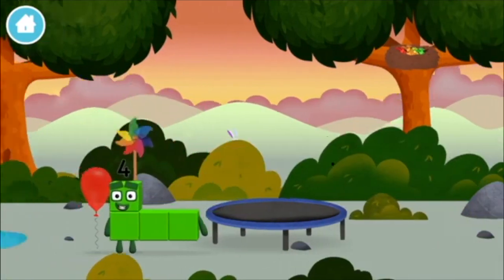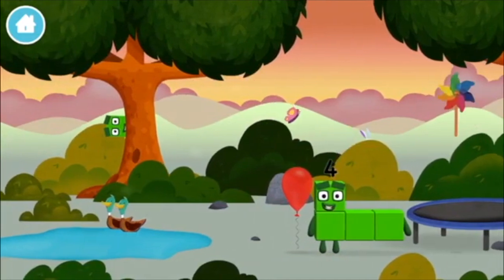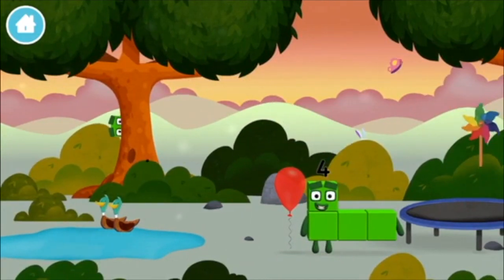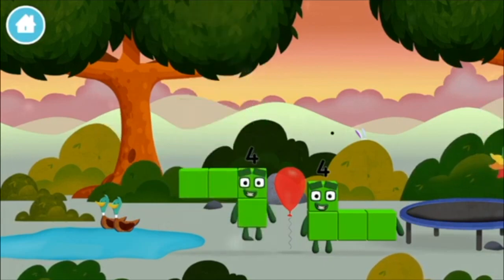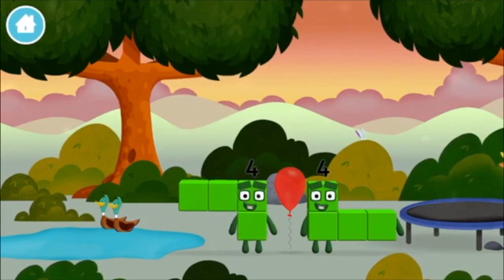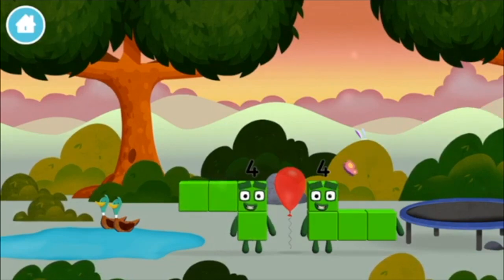A windmill! Can you guess? I am four! Have we met before? You've found one! Can you guess what my favourite shape is? That's right! A square!